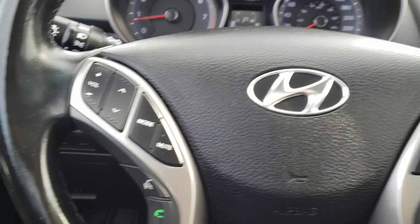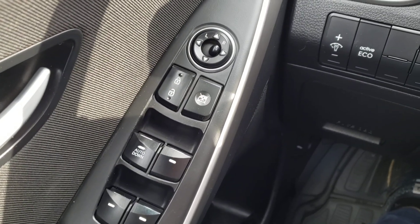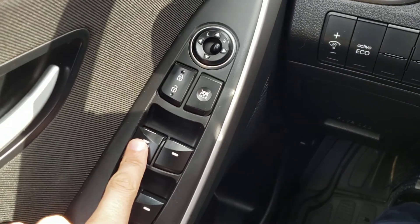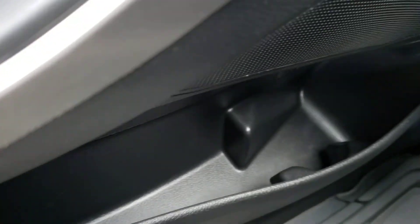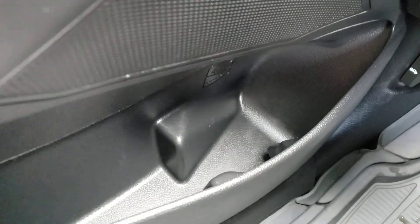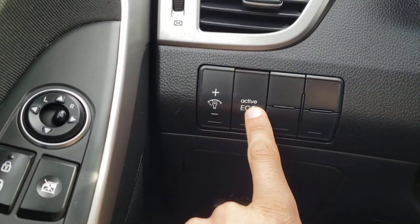The features inside this stylish ride start over here on the driver's side door panel, with the controls for the power windows, locks, and mirrors. You'll also notice that the driver's side window is automatic down. Just underneath there, you do have a little bit of extra storage in the door panel, as well as an extra cup holder, and of course the speaker integrated just above it. If you take a look just to the right, you'll find the dimmer switch for the gauge cluster, as well as the active eco mode.